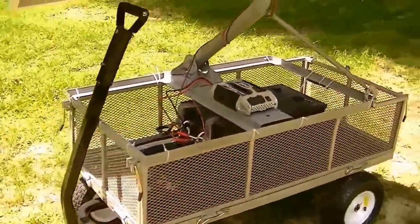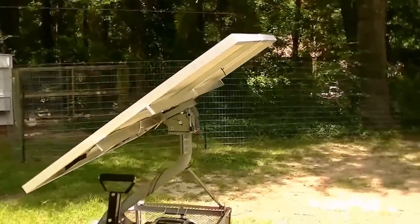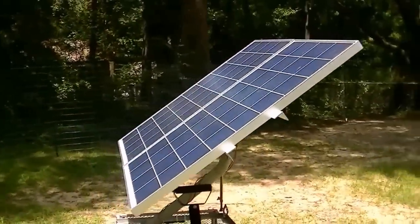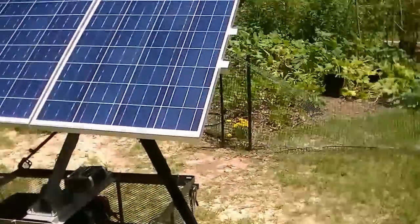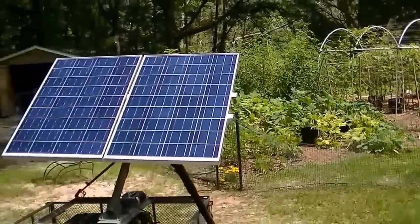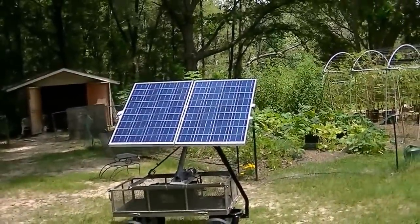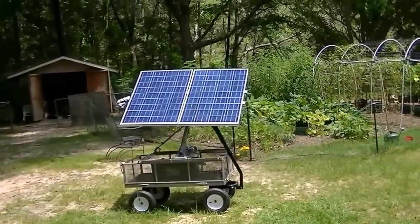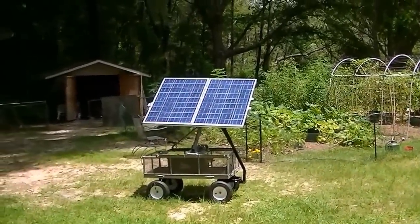In case he wants to run his washing machine or something like that, after a couple of days of charge he could wash some clothes. Pretty simple system. He could just roll it into his shed when he doesn't need it and not have to worry about somebody stealing it — and having one permanently mounted doesn't work because his shade changes all during the day.